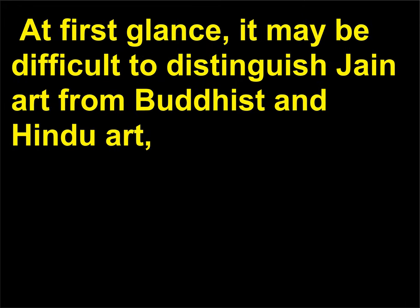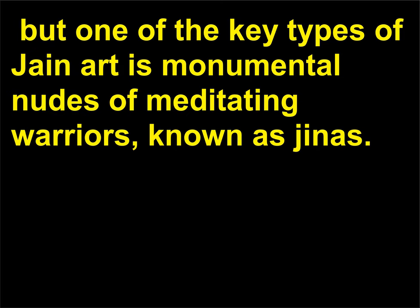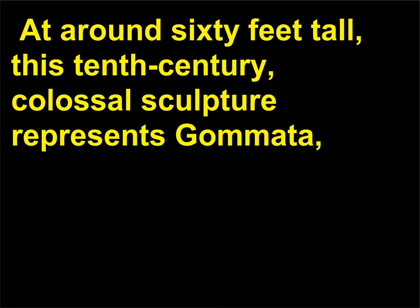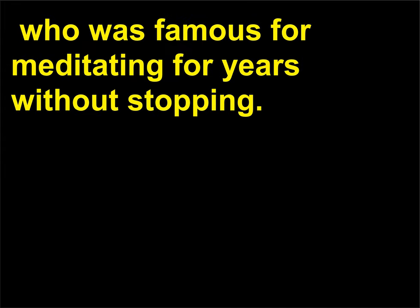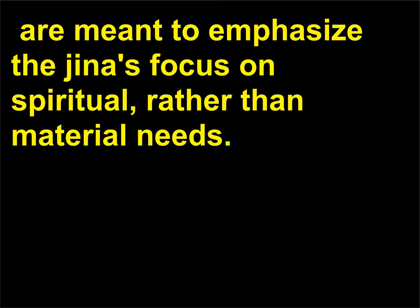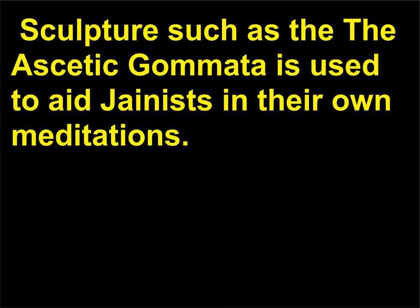At first glance, it may be difficult to distinguish Jain art from Buddhist and Hindu art. But one of the key types of Jain art is monumental nudes of meditating warriors, known as Jinas. The ascetic Gommata in Karnataka, India, is an example of this. At around 60 feet tall, this 10th century colossal sculpture represents Gommata, who was famous for meditating for years without stopping. The figure stands at attention with poised shoulders, confident chin, and stoic face. The sculpture's nudity, along with images of tree branches and creepers that curl around his limbs, are meant to emphasize the Jainist's focus on spiritual rather than material needs. Such sculpture is used to aid Jainists in their own meditations.